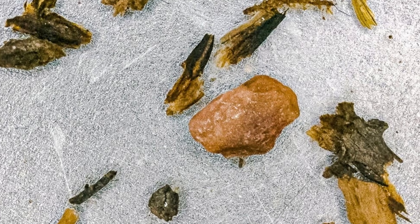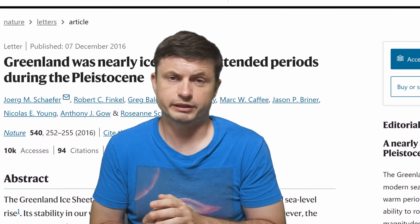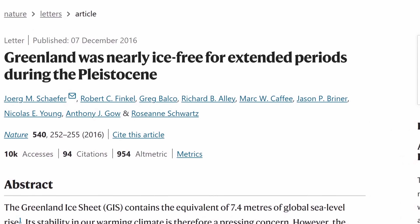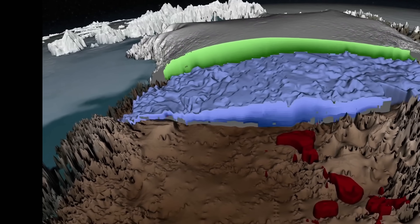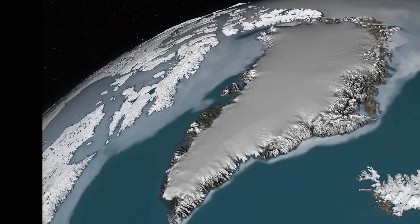It wasn't until 2019 that these cores were re-examined after being extracted from the abandoned military base. Scientists were shocked to discover what seemed to be sediments of leaves and moss that possibly existed here 416,000 years ago. This was controversial but not the only such discovery — a 2016 study hinted that other cores from the bedrock in a different location were potentially no more than 1.1 million years old, suggesting the entire ice sheet could not be 2.6 million years old as previously assumed.